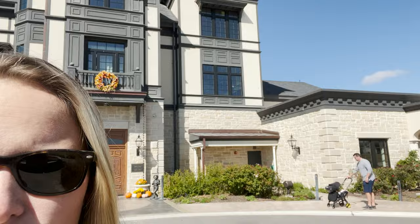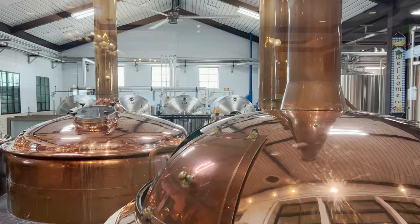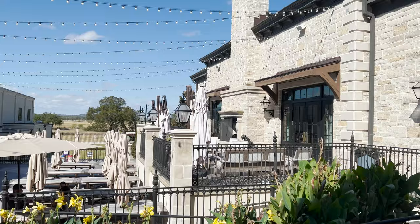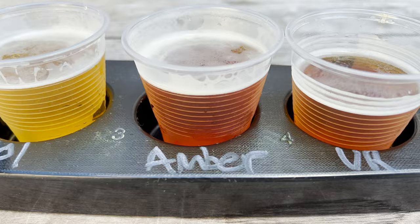Our next stop here in Hill Country is Aldstadt Brewery — a huge, beautiful building. We're gonna head in and have a few German beers. Hill Country is wine country, so naturally we are starting off at a brewery. Out here on the back patio at Aldstadt, it's absolutely beautiful. We decided to get a flight: we have a lager, a kölsch, an amber, and a Vienna red. This is a German-style brewery so let's go — starting with the lager.